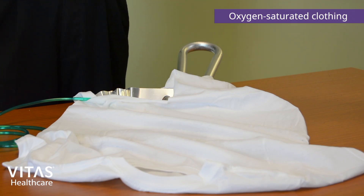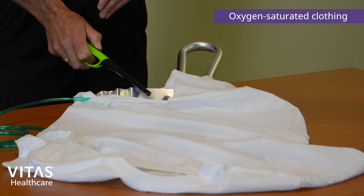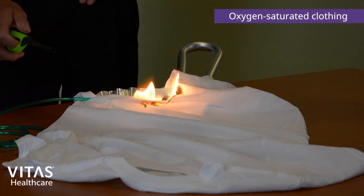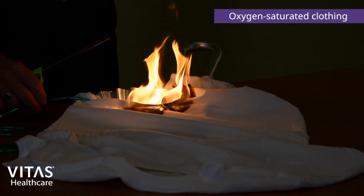We're actually using a metal pan to simulate the skin of a patient during this presentation. Please notice how much more rapidly the patient's skin as well as clothing would catch on fire with oxygen used while smoking with oxygen in place.